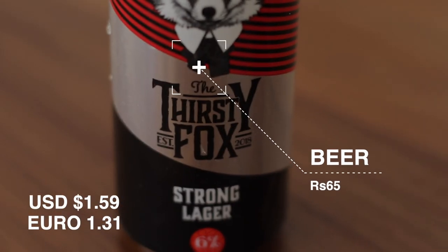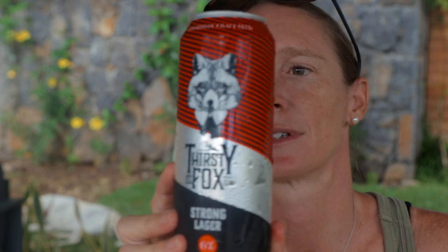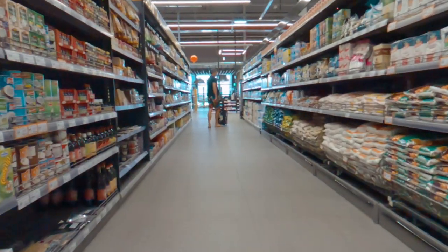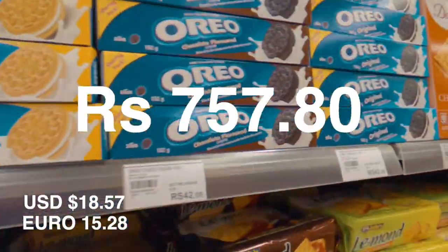And last but not least, some beer. This is local craft beer made on the island — Thirsty Fox. I can't recommend it more, love Thirsty Fox. That brings the total cost of this shop to 757 rupees and 80 cents. So that's an example of how much food costs here in Mauritius.